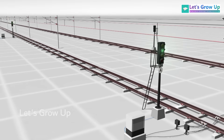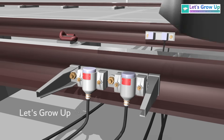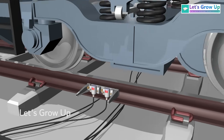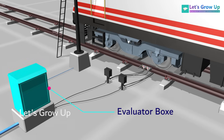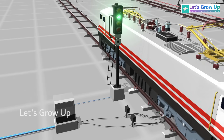As a train approaches and passes the signal, the axle counter detects the axles and transmits data to the evaluator box. Subsequently, the evaluator box sends a signal to change the color. Following this process, the signal transitions to red.